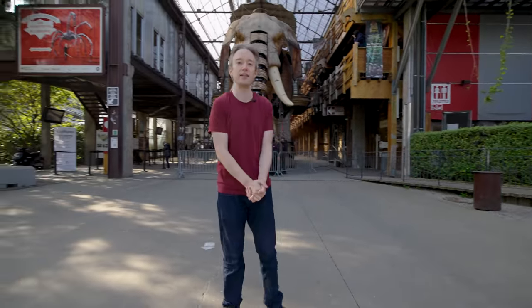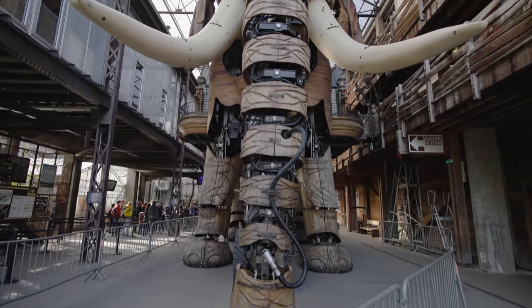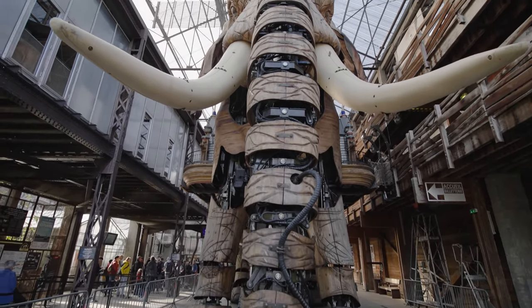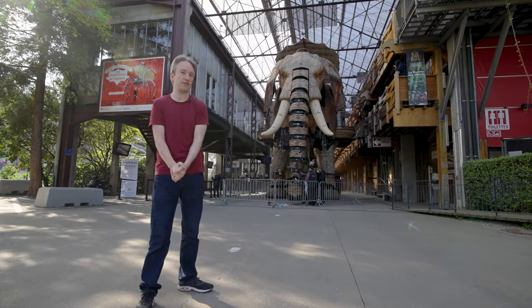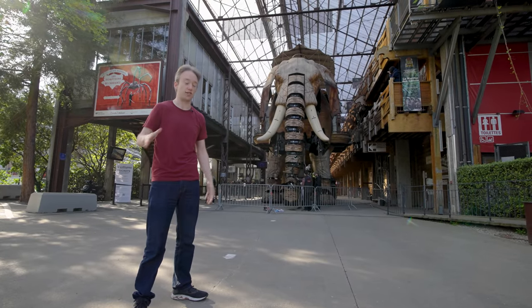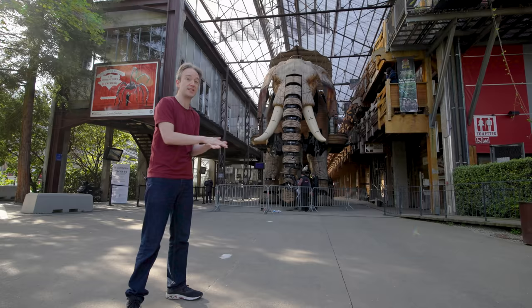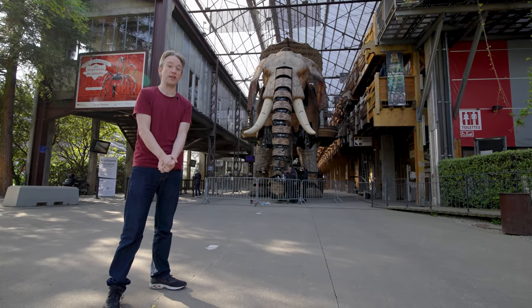Les Machines de l'Île, the island machines, are best known for their giant mechanical elephant. 12 metres high, weighing 48 tonnes, it regularly goes for a walk around the city. The big difference here is that it offers rides to tourists. Like a lot of theme park attractions, not only does the elephant have to put on four shows a day, it has to do so safely with people of all ages on board.